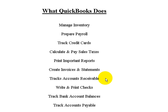QuickBooks can also create invoices and statements, track accounts receivable, write and print checks, track bank account balances, and track accounts payable.